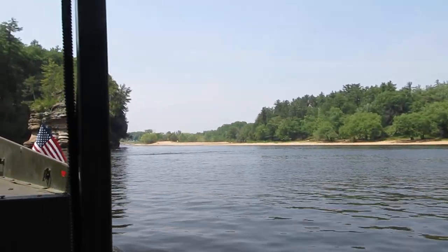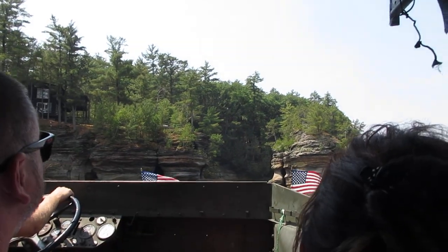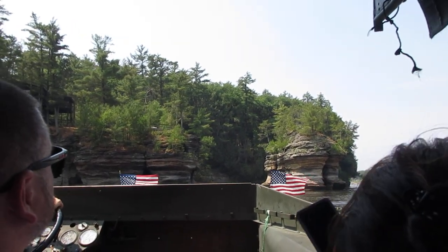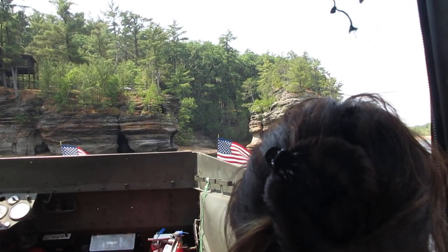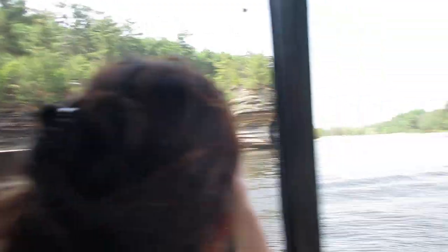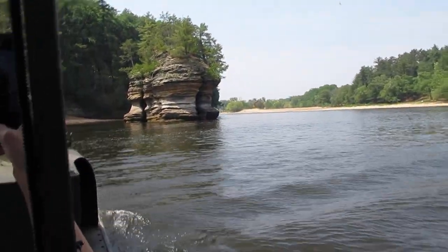Now if you look straight ahead here, the rock on the right-hand side is known as Sugar Bowl Island. Sugar Bowl Island got its name — well, from you guessed it — H.H. Bennett. He named it Sugar Bowl Island because he thought it looked like an overflowing bowl of sugar.